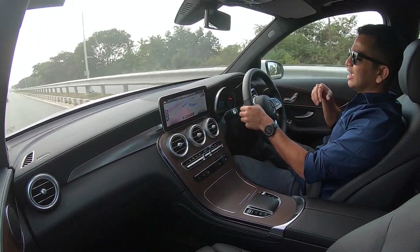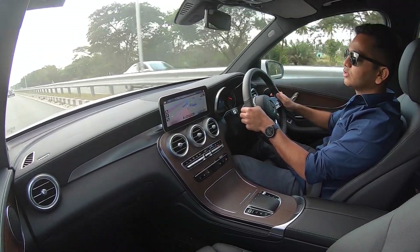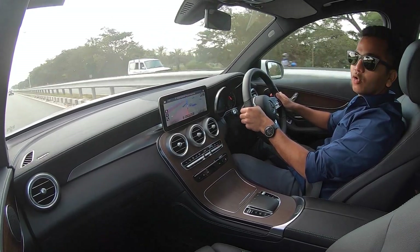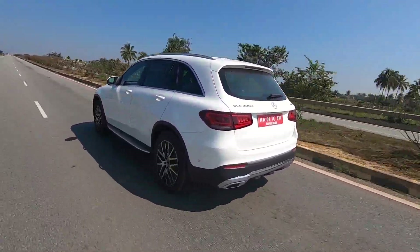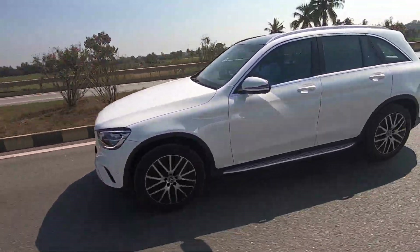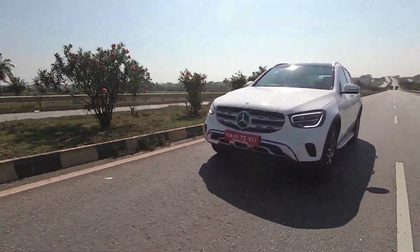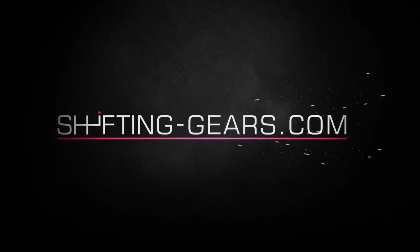Goodbye, drive safe, always wear your seatbelts, and do not overspeed. The speed buzzer warning won't allow that anyway, with the annoying beep that comes up over 80 kmph. I'll see you next time.